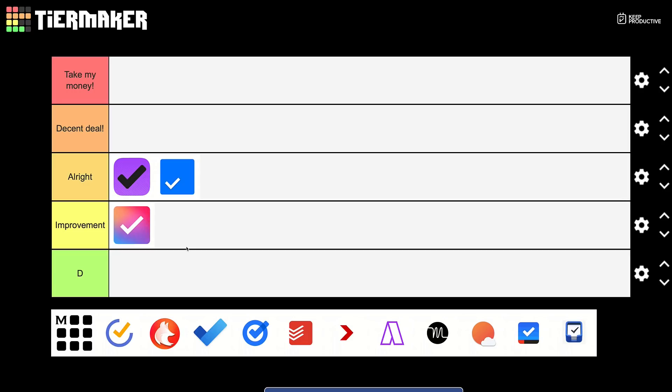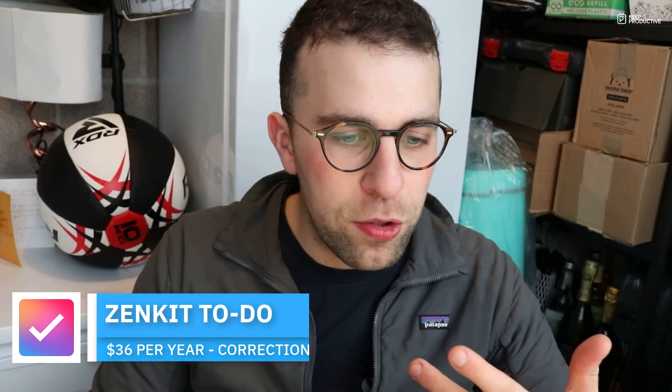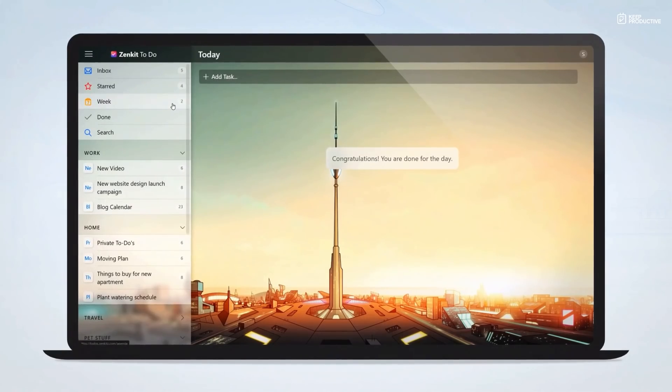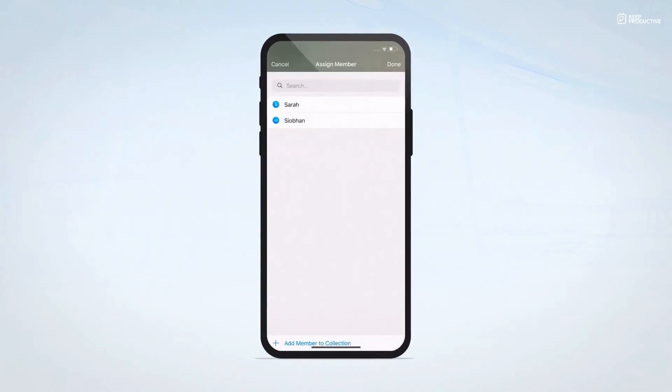Zenkit To Do I'm going to put in 'Improvement'. It's $48 per year, which in my opinion — for an application offering a similar tier experience to Todoist and TickTick — is much more overpriced. They do have a good free plan, but I just think their premium pricing is a little too much. They're building it into their Zenkit suite system, which offers something more, but the premium price is still too high.